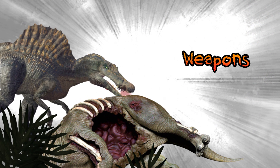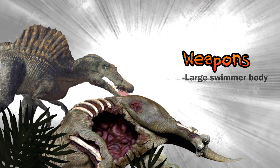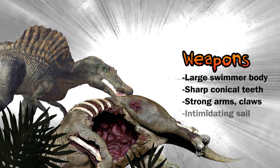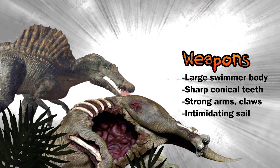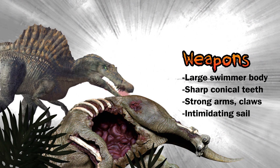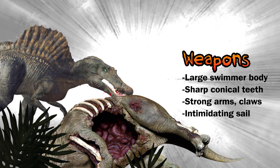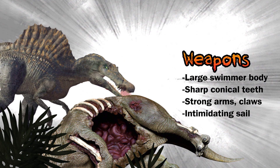Now onto the weapons of Oxalaia. Oxalaia possessed a massive crocodilian body capable of swimming. It had a bite force of one ton, which is weak for its size but still devastating — rip your arm clean off. The jaws contained around 60 conical teeth. It had long, strong arms with 15 centimeter claws.